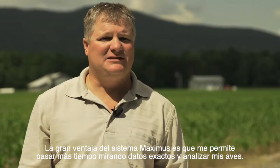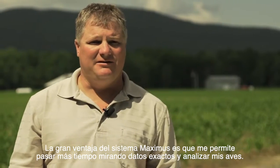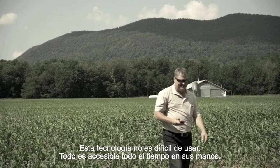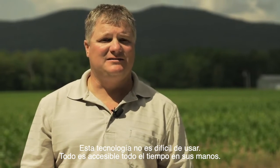The biggest advantage to the Maximus controller is that we spend more time actually looking at accurate data and analyzing the chickens, where we don't feel challenged by using technology. It's at our fingertips and at all times we can access it.